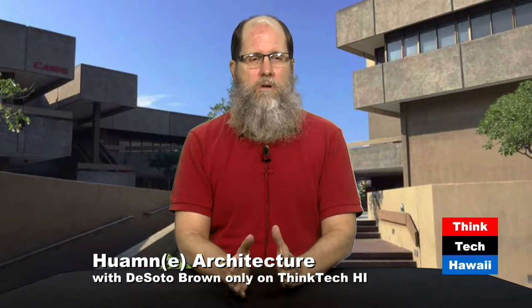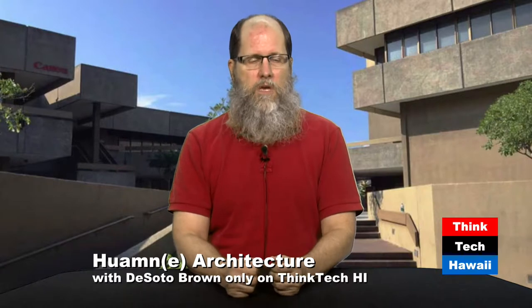You'll be seeing Martin every other week or so with me on Think Tech Hawaii's Human Humane Architecture. But we're going to be alternating also with guest programs done by the members of the Docomomo Association of Hawaii. You'll be seeing more about that in the weeks to come into next year.